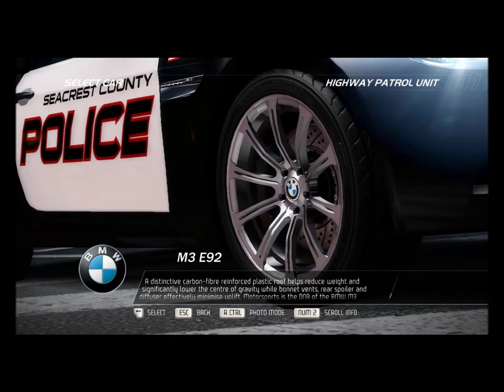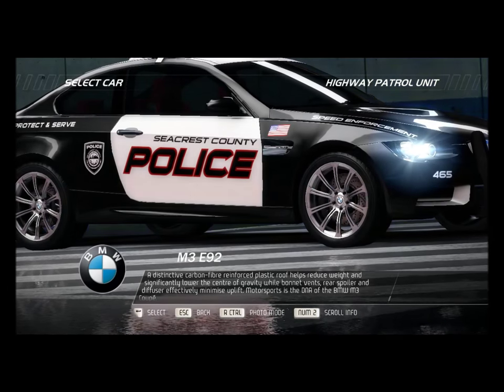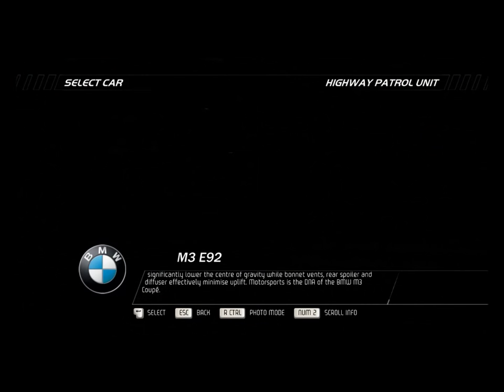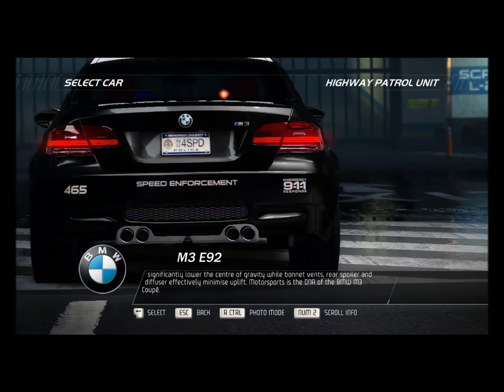A distinctive carbon-fiber reinforced plastic roof helps reduce weight and significantly lower the center of gravity, while bonnet vents, rear spoiler, and diffuser effectively minimize uplift. Motorsport is the DNA of the BMW M3 Coupe.